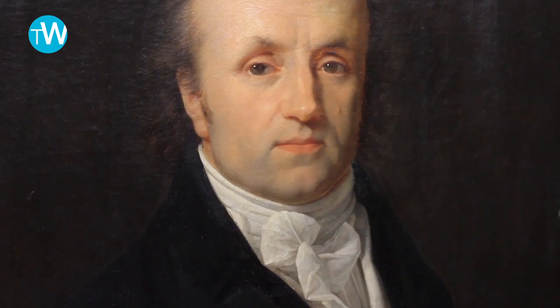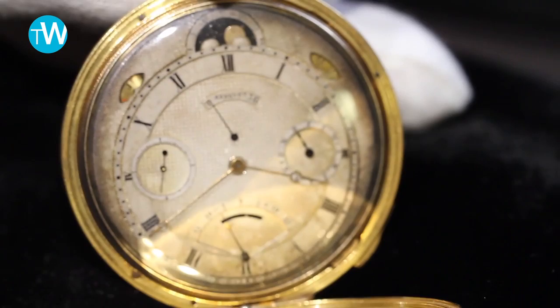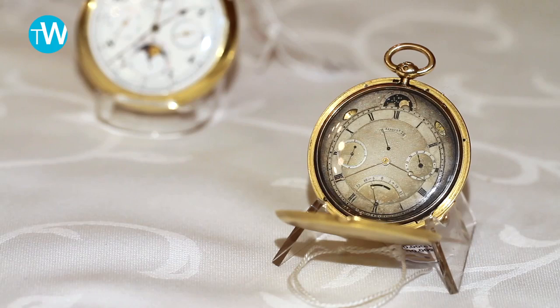We have in the sale a few Breguet lots which are of prime importance. The first one is a painting of Abraham-Louis Breguet — it's one of the few that remain in the hands of the family since the origin. We also have a personal notebook from his son Antoine Louis Breguet, and then we have obviously the star lot of the sale: a Breguet highly complicated pocket watch that belonged to Sir Richard Wallace and has stayed in the family since then, with an estimate of 600,000 to 1 million Swiss francs.